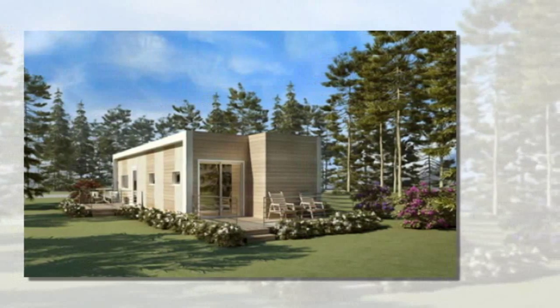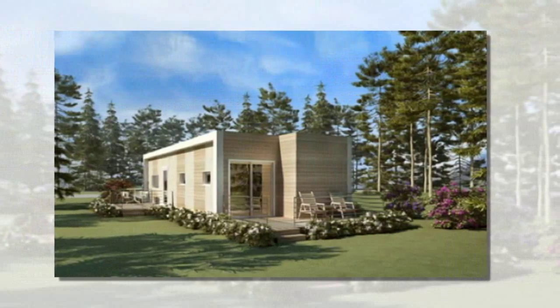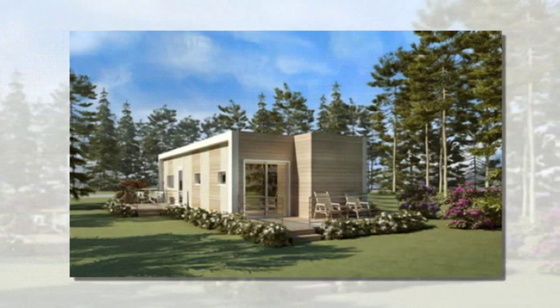Shipping containers are known for their inherent strength, wide availability, and relatively low cost, making them a practical and sustainable option for affordable housing.